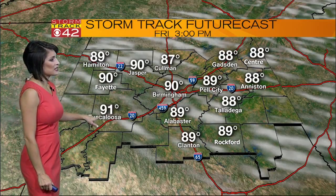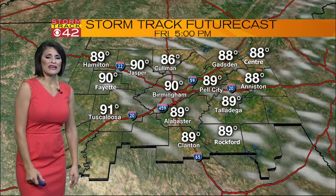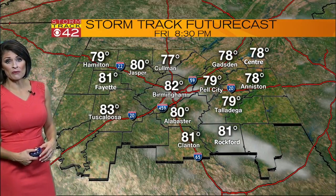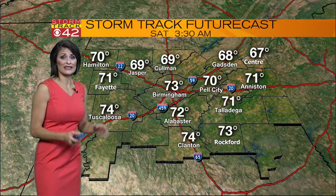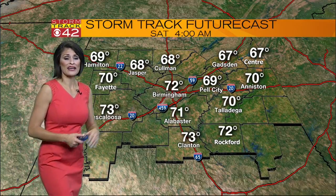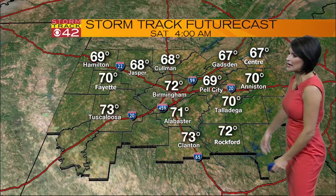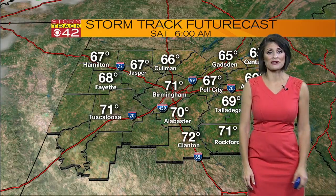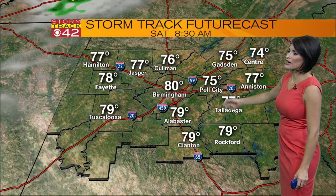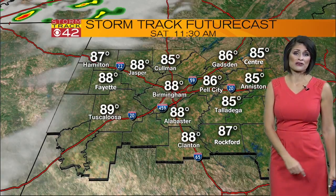Notice by 1:30, 91 in T-Town, 90 in Fayette, same with Birmingham, 89 for your high in Alabaster. And I expect those temperatures to remain pretty balmy even through around 8:30, holding in the 80s through 8-9 o'clock tonight. Then finally slipping into the 70s overnight with air that will be drying out. Even those dew points backing down just a bit, which will allow for some upper 60s as you wake up early on your Saturday morning. Sunshine will be the main story Saturday morning, and temperatures will be well on their way into the mid to upper 80s even by 11:30.